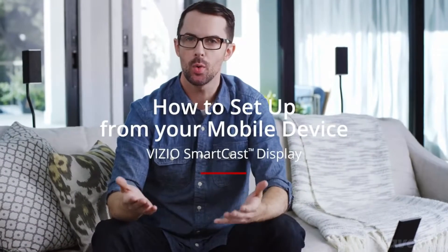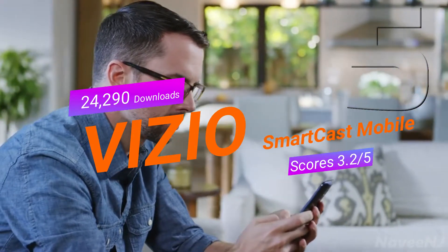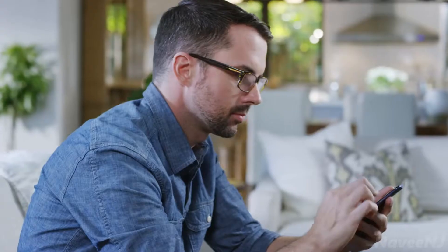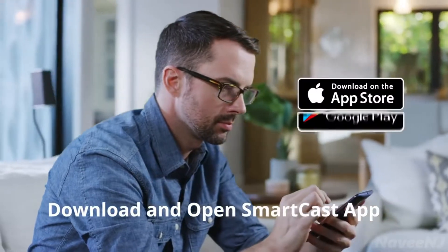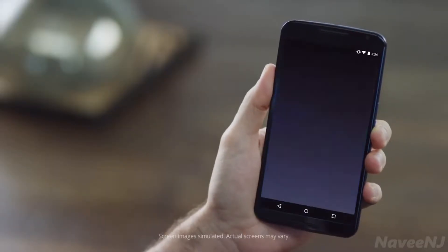In this video, we'll walk you through how to set up and pair your mobile device with your Vizio Smartcast Home Theater Display. First, turn on your home theater display and your Android or Apple iOS mobile device. If you haven't already, download the Smartcast app from Google Play or the Apple App Store. Open the app once it's downloaded.